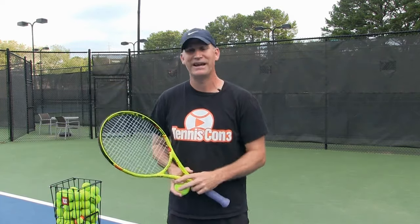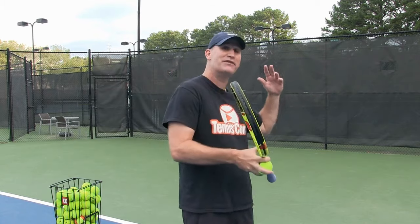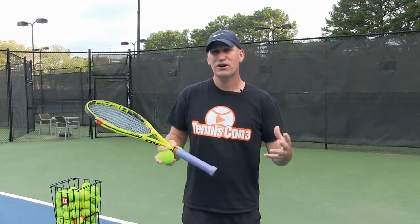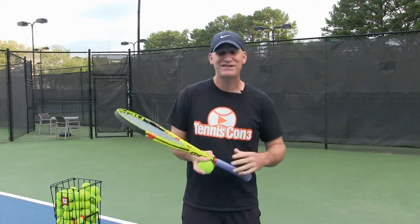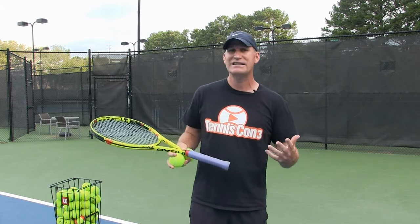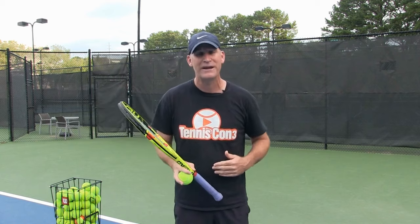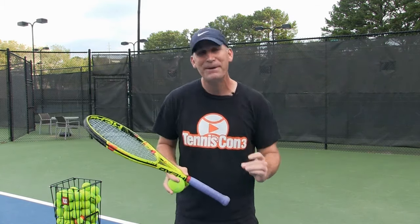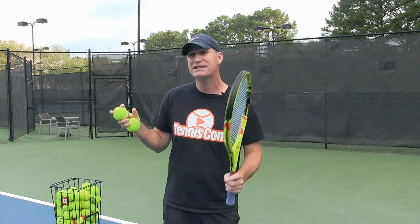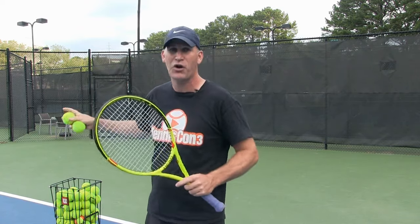What really got me noticed online was my slice serve. I'm a lefty and I can really get that thing to get a lot of action and get off the court. My slice serves have literally been seen hundreds of thousands of times on the internet. When people come take a lesson from me, one of the first things they want to learn is the slice, and they complain that it doesn't get the same action — it doesn't move off the court as quickly. Most people can get some action on the ball, but it's just kind of floating there, moving across the court very slowly.